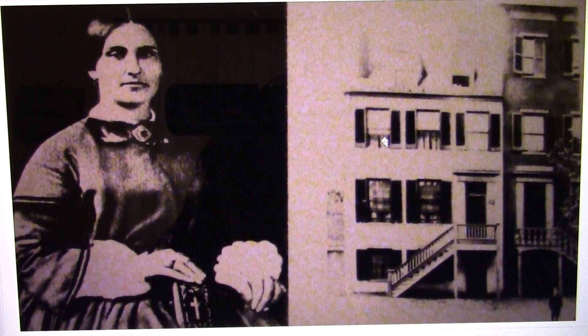Mary Surratt was sound asleep and never knew that three men came into her house. But her servant girl, Susan Mahoney Jackson, was down in the basement and heard the three men come in. She was scared and didn't know who they were. She surmised that they were conspirators talking to Mary Surratt and telling her that her son was in Ford's Theater with Booth on the night of the assassination — but it was all imaginary, concocted conjecture.